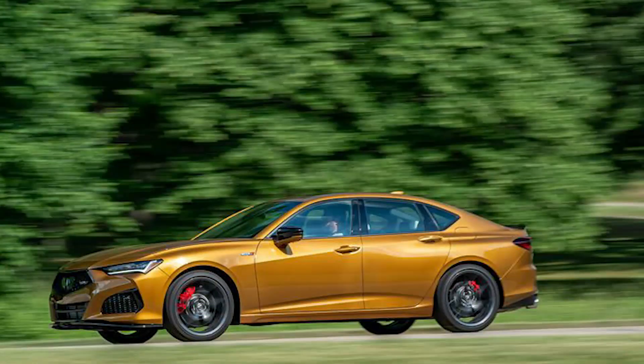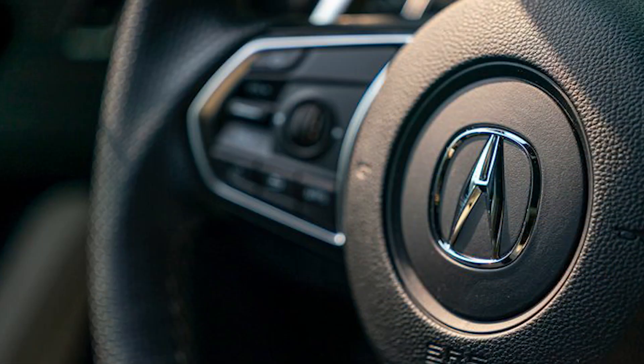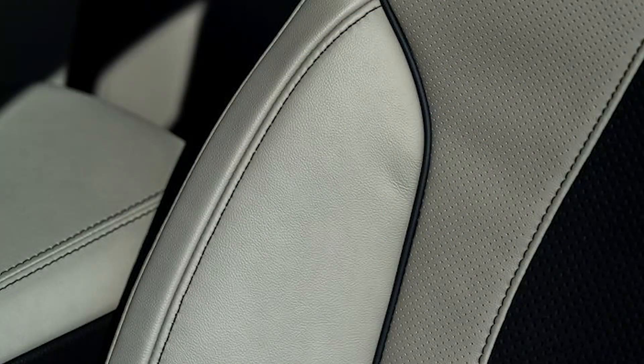What's new? Minor styling and feature changes are possible for 2024. Part of the second TLX generation introduced for 2021.